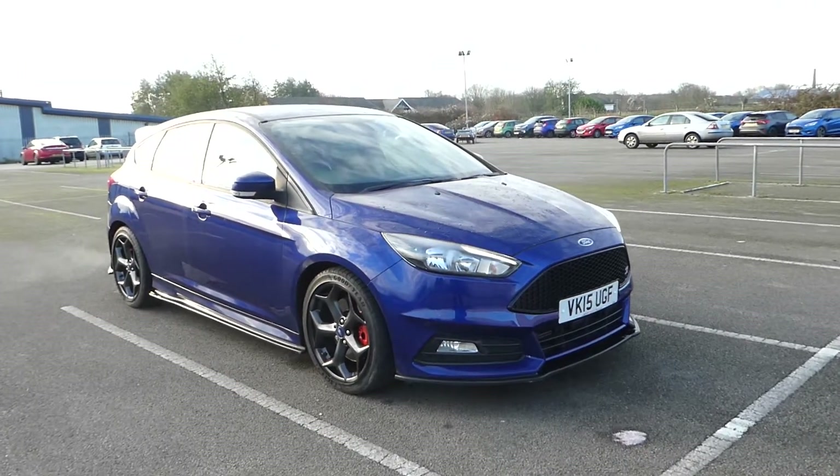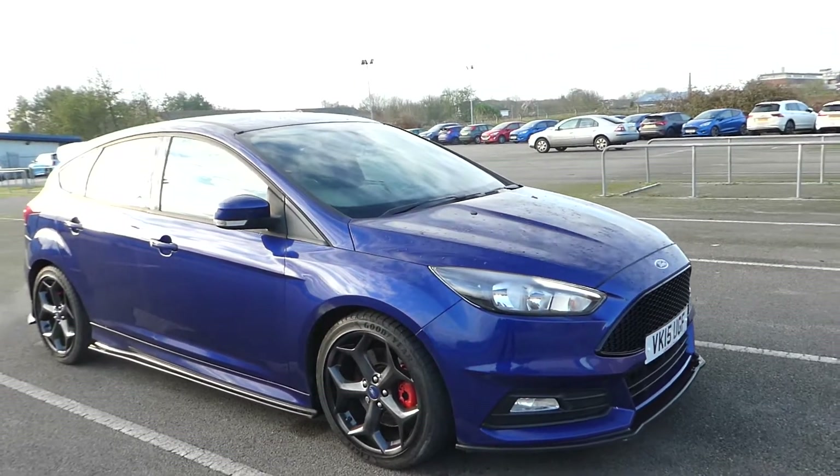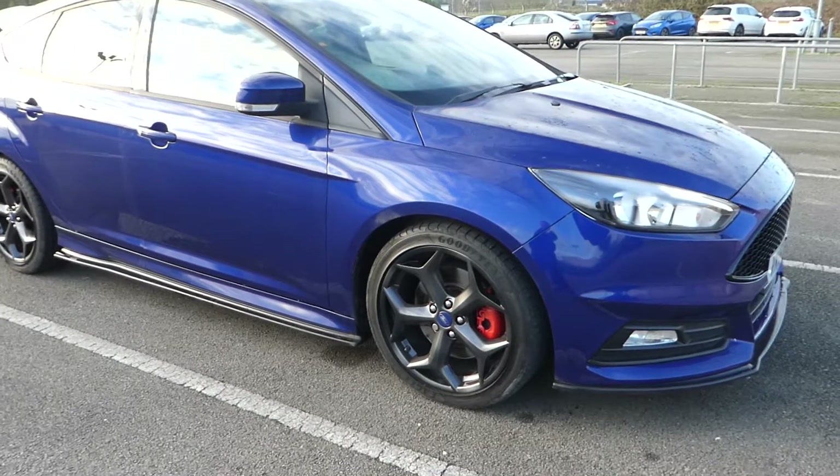Hi, I'm Lee from Pentagon on Outer Circle Road in Lincoln, and I'm here with this 2-litre Ford Focus ST2 EcoBoost, 250bhp.